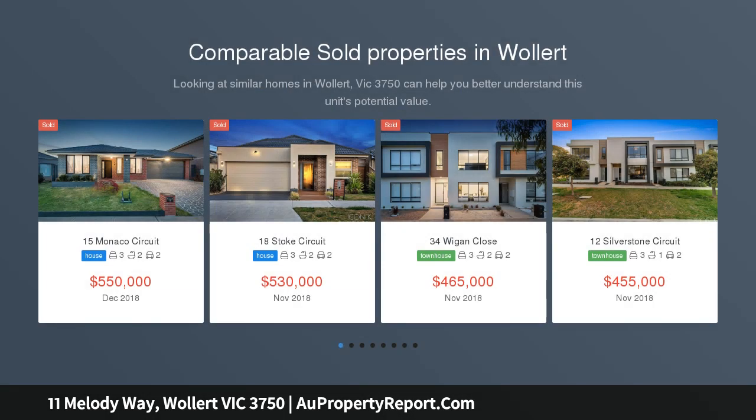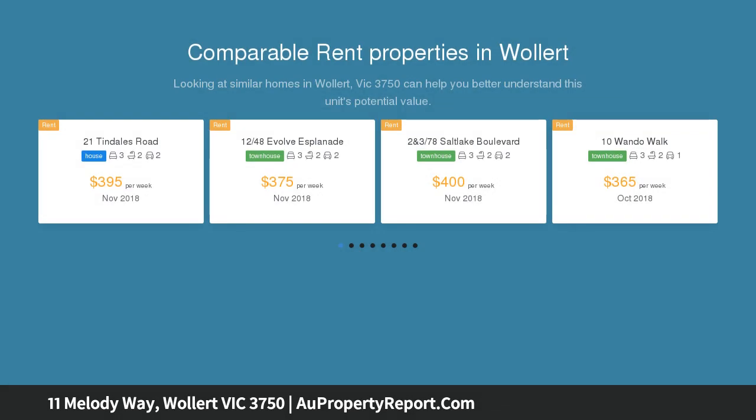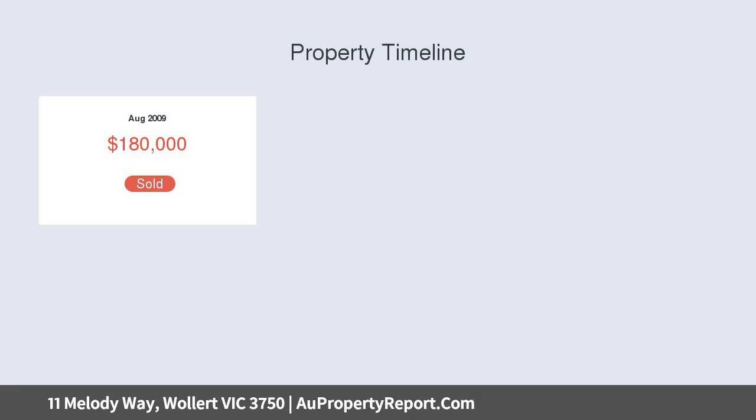This quality home offers an abundance of space inside, while outdoors is low-maintenance with a large alfresco entertaining area for relaxed living, within close proximity to cafes, shops, parks, childcare centres, schools, entertainment, recreational and medical facilities. 5 large bedrooms all with ample wardrobe space.